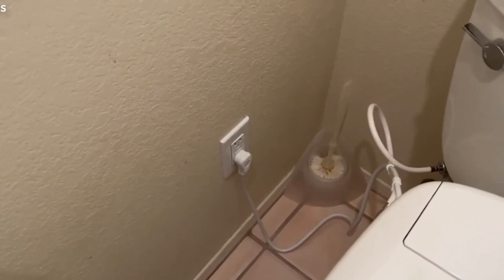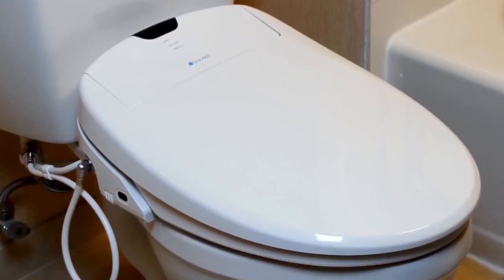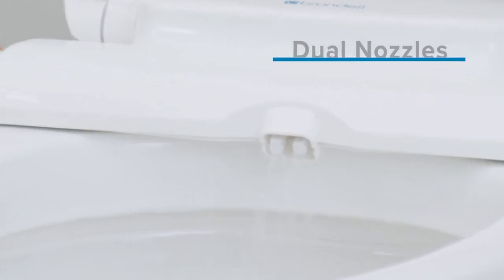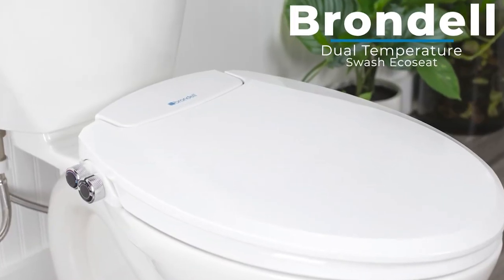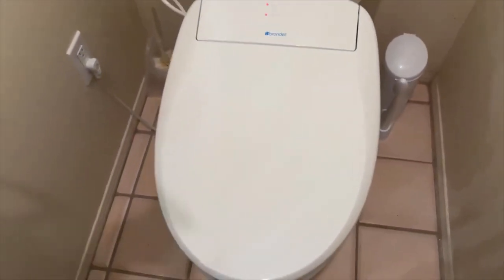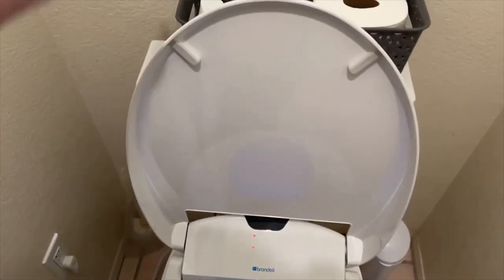Its elegant design fits perfectly to match a typical North American bathroom style. Water and power connections are intuitively hidden to preserve the aesthetics of your bathroom decor. The continuous warm water stream and heated seat guarantee a comfortable bathroom experience. Equipped with a warm air dryer, the Brondel S1400 is truly a luxury bidet toilet seat that offers a total hands-free bathroom experience. Also, it comes with dual stainless steel oscillating nozzles with different settings, and you can easily switch between the nozzle positions for either posterior or feminine wash.